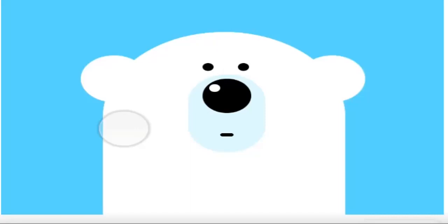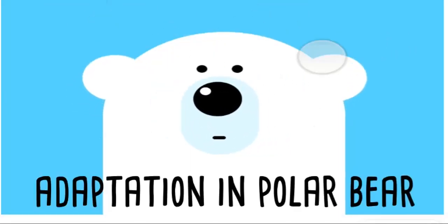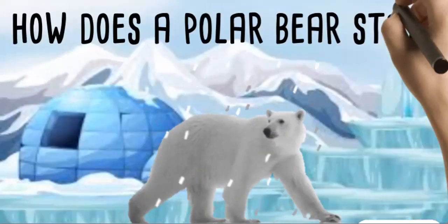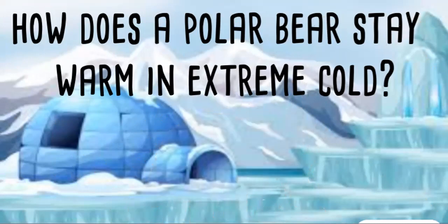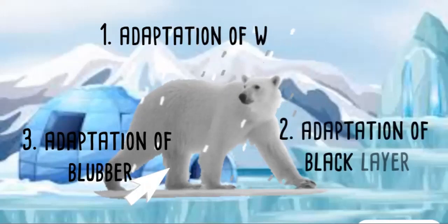Welcome students, let us learn about adaptation in polar bears. Did you ever wonder how does a polar bear stay warm in extreme cold? Let us know the adaptations of polar bears one by one.